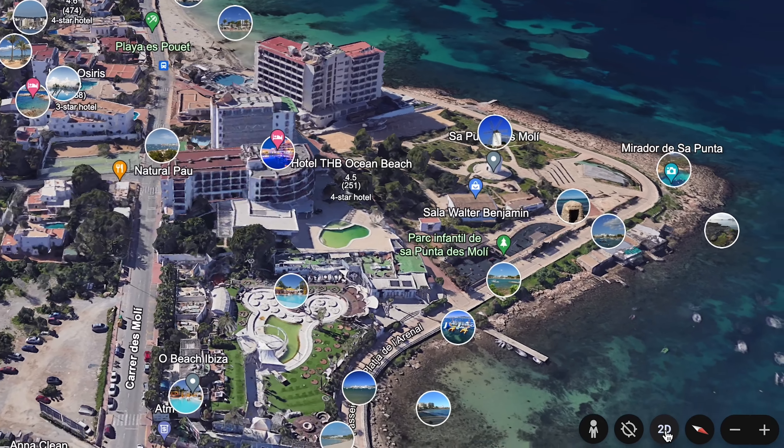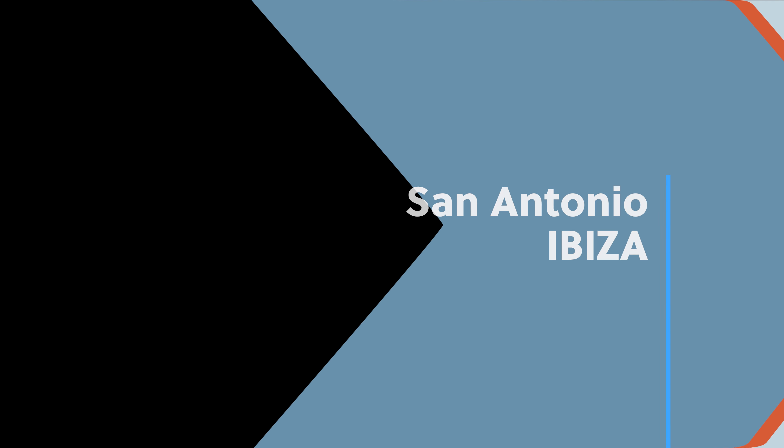Welcome back to the THB Ocean Beach Hotel in San Antonio. This awesome hotel has great facilities and if you're staying here you get free access to the O Beach Club before 5pm. Let's go and check this place out.